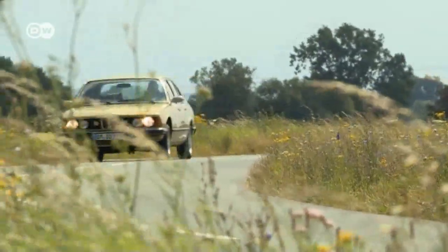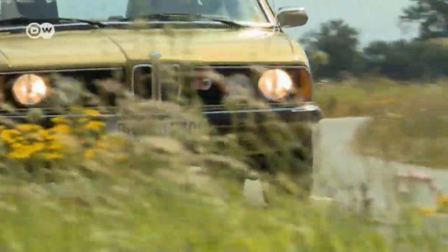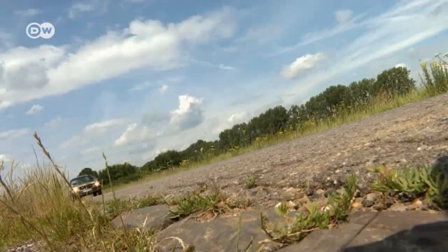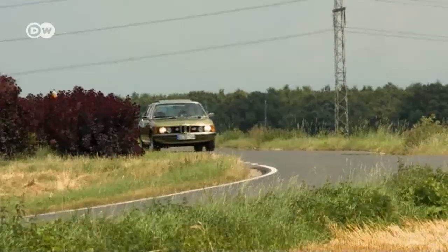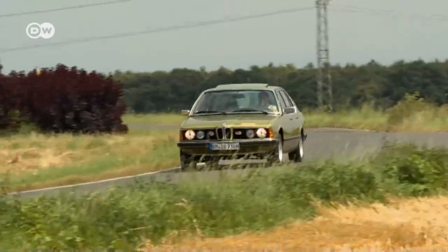Compared to other classic cars, demand for first-generation BMW 7 Series models is relatively low, so prices remain moderate. But no matter what its market value, Daniel wouldn't trade in his green BMW for anything.